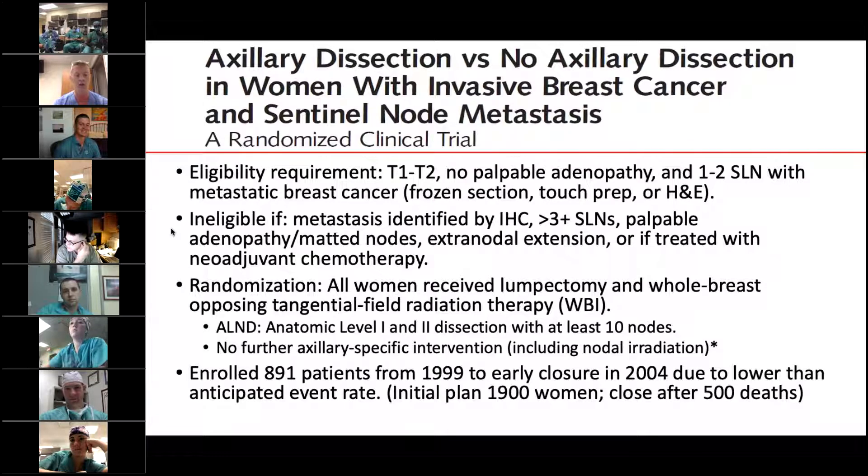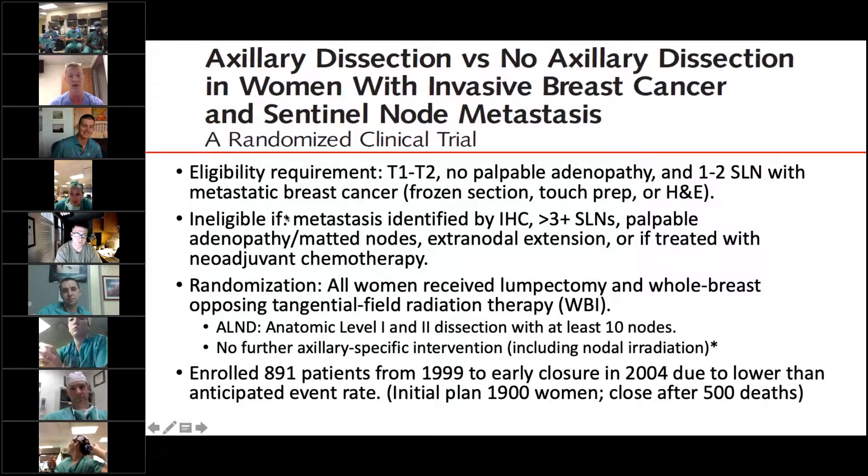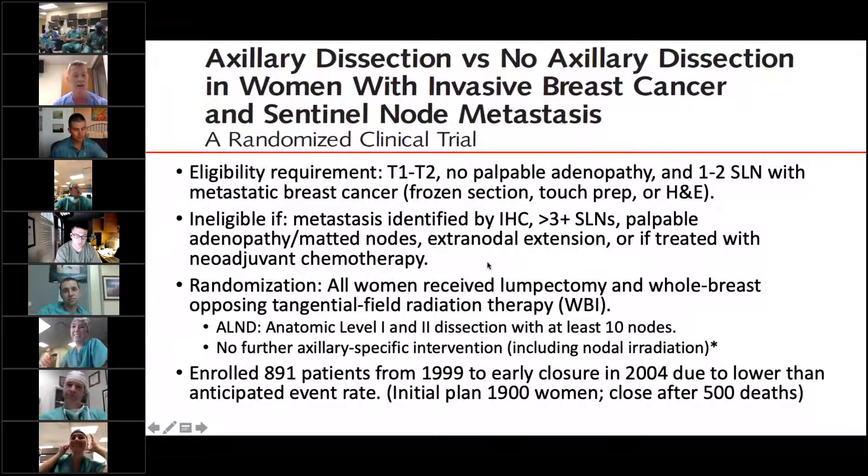Z11 enrolled patients with T1 through T2 tumors who had to be clinically node-negative — no palpable adenopathy — and all patients had to have at least one to two sentinel lymph nodes with metastatic breast cancer to be eligible. Notably, if metastases were identified by IHC only or were occult metastases, they were ineligible. If they had three or more positive nodes or a clinically positive axilla, they were ineligible. If they had extranodal extension or had undergone neoadjuvant therapy, they were also ineligible.